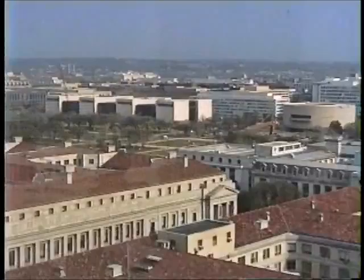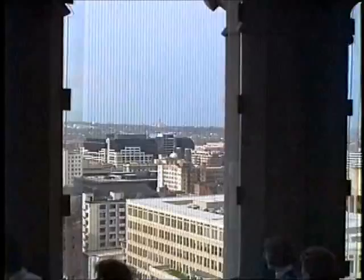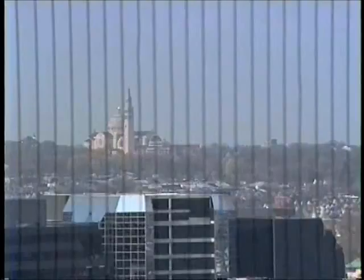One of the buildings on the other side of the wall is the National Air and Space Museum — there are four parts to it. Looking kind of north, Kathy reckons this place is called the National Cathedral or something, but it's pretty far off.